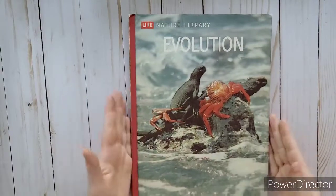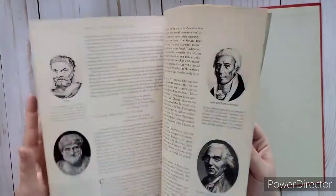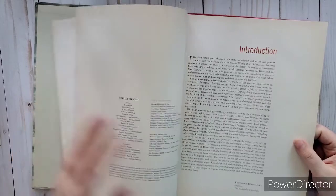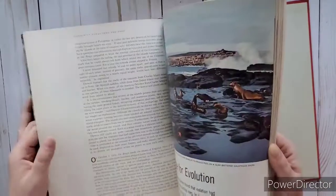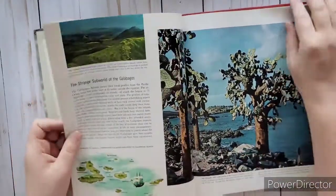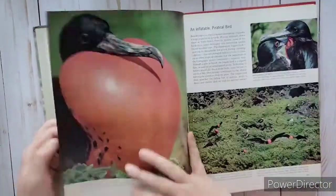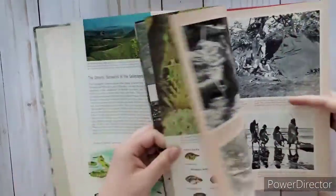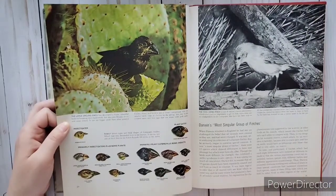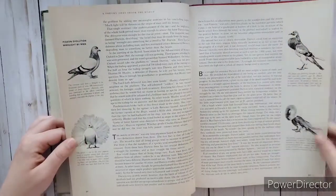This one's Evolution, and it has a skeleton in the back. This one has a lot of prehistoric ones I think, and this one's 1964 too. I know there was a picture of Darwin in here - there's a tortoise, look at those birds, and then all the different birds - of the finch, I remember that. The pigeons.